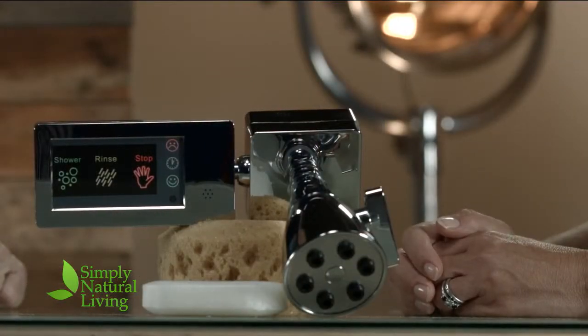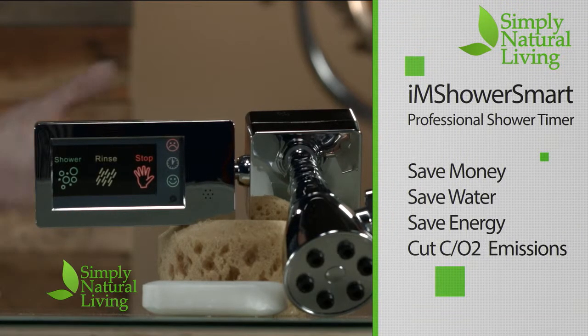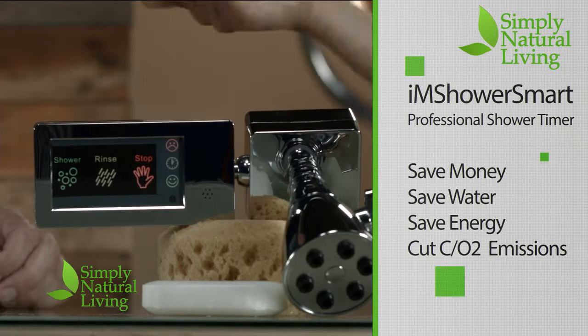Most people turn the water on, it's cold, so they leave — feed the cat, make some coffee — and typically forget. So the water's running and running. This device says ready, just like your oven: when your oven's hot, it calls you. So now you know you can put yourself in the shower.